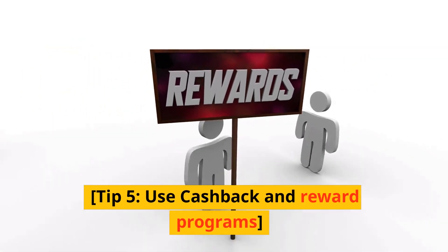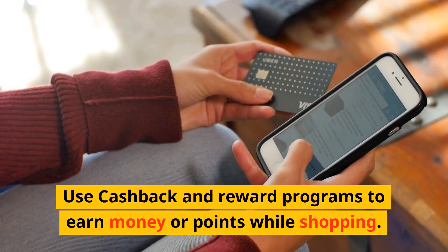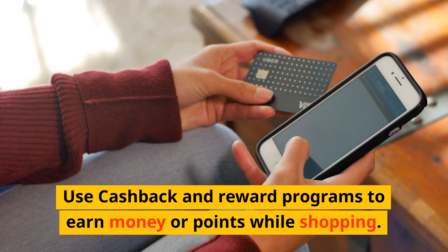Tip 4: Cancel unnecessary subscriptions. Take a look at your monthly subscriptions and cancel any that you no longer use or need.